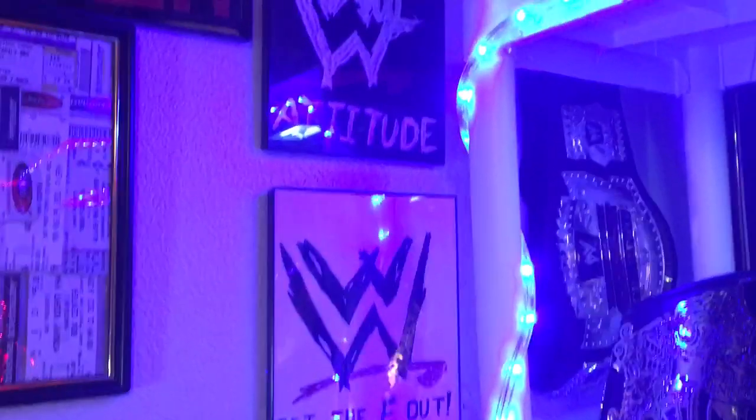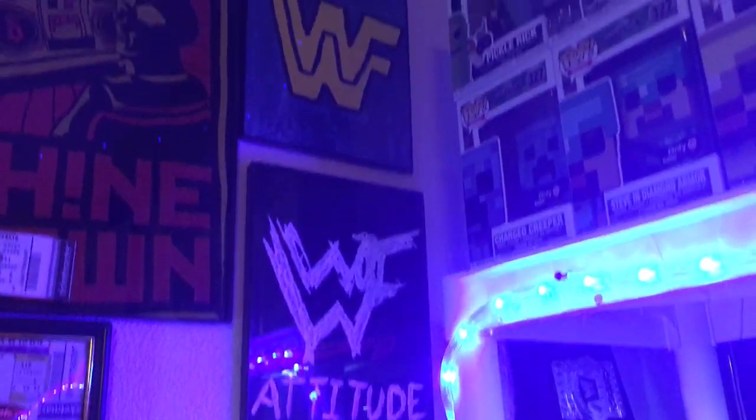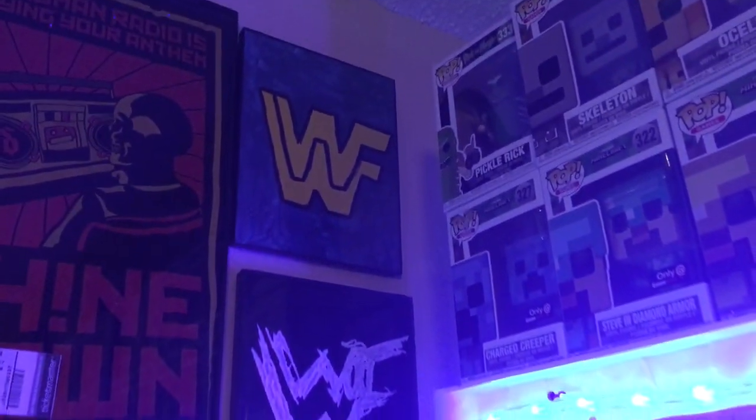Over here I've got some paintings that I did. They're not really anything special — that one's really not good, but that's probably my best one right there up top. And I've got ticket stubs — countless more ticket stubs.